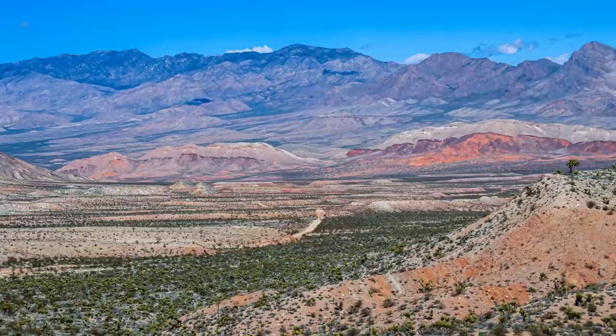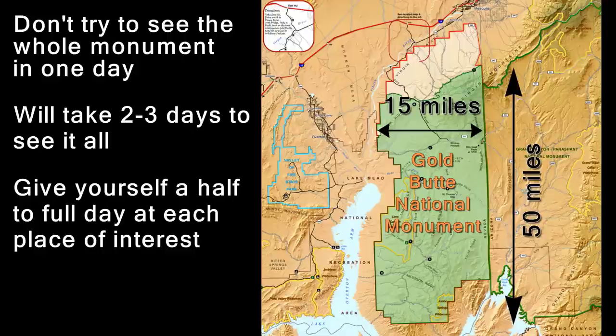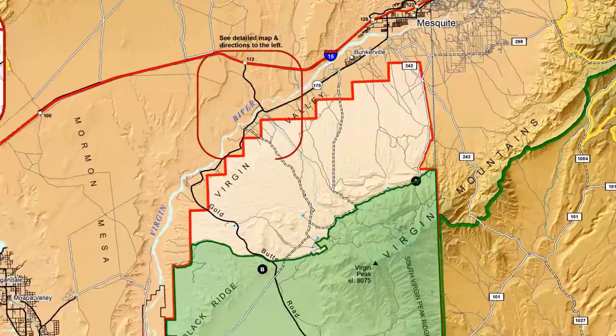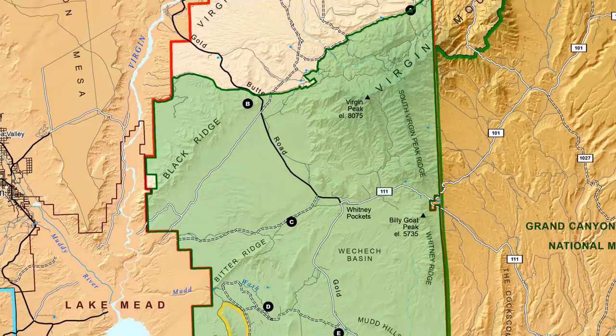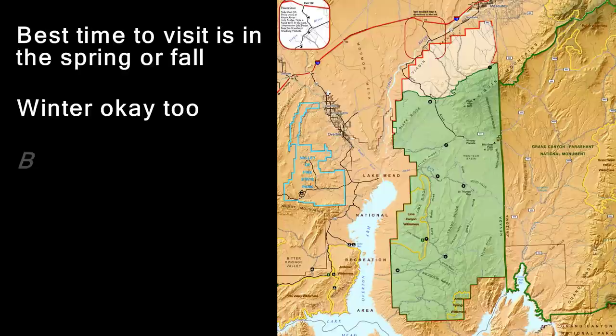Don't even think of trying to see this whole monument in a day. It will take at least two or three days, and even more if you spend time at each place of interest. There are places to camp inside the monument, or the town of Mesquite is an hour's drive away with several hotels and eateries. The best time to visit Gold Butte is either in the spring or fall. Winter works too, depending on the weather, but we don't recommend visiting in the summer — it's just too hot.